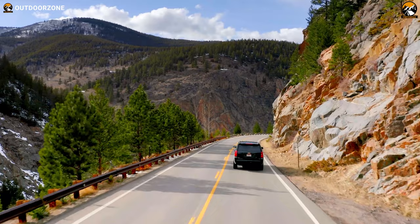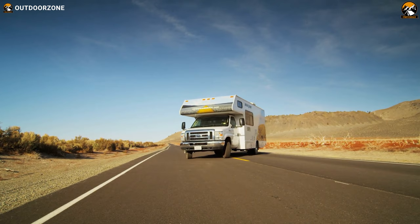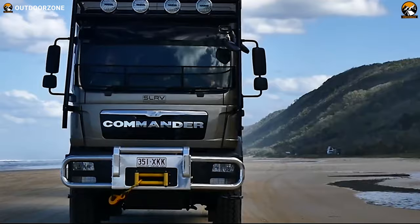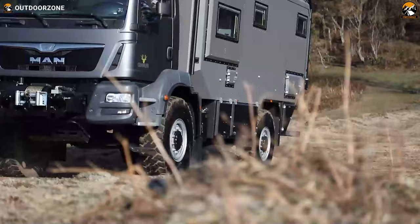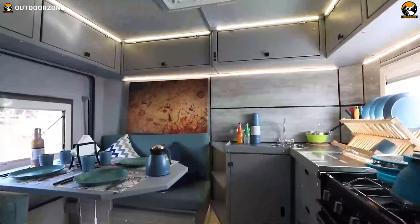Smaller 4x4 vehicles can be a bit lacking when it comes to space and creature comfort. On the contrary, larger luxurious RVs cannot handle the most rugged terrains and long uneven road conditions. This is where an expedition vehicle comes in. These vehicles are built for ultimate exploration with the comforts of home and the power of a tank.